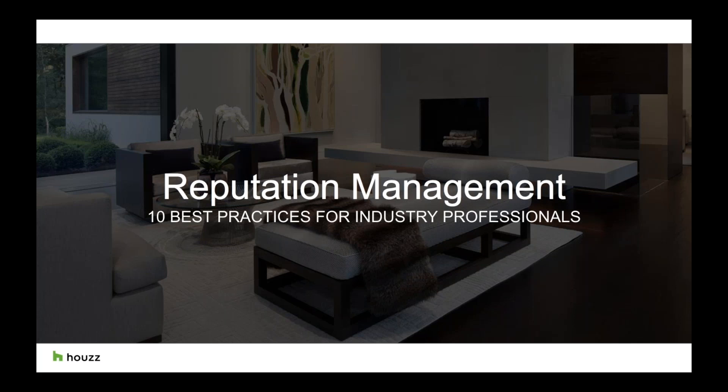Hello everyone. My name is Shaz and I am a Senior Account Manager here at Houzz. I currently work in the Houzz London office, but started in our Houzz office in San Diego, and I've been with Houzz for over five years. I'm excited to have the opportunity to talk about our reputation management webinar — the 10 best practices for industry professionals and what it means to have a Houzz profile.